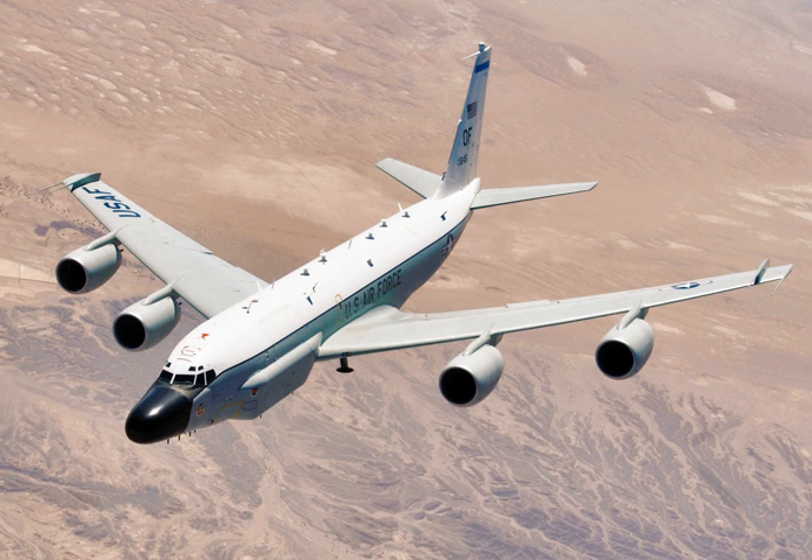The RC-135M Rivet Card was an interim type with more limited ELINT capability than the RC-135C but with extensive additional COMINT capability. They were converted from Military Airlift Command C-135B transports, and operated by the 82nd Reconnaissance Squadron during the Vietnam War from Kadena AB, gathering signals intelligence over the Gulf of Tonkin and Laos with the program name Combat Apple. There were six RC-135M aircraft — 62-4131, 62-4132, 62-4134, 62-4135, 62-4138 and 62-4139 — all of which were later modified and continue in active service as RC-135W Rivet Joints by the early 1980s.